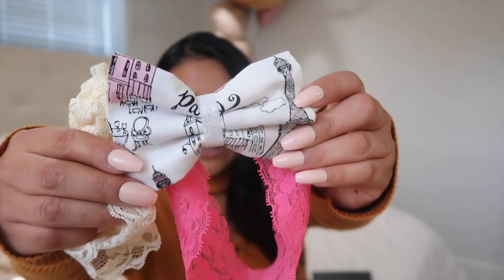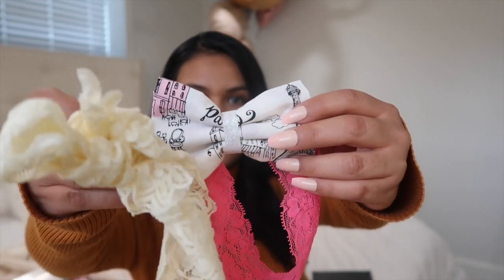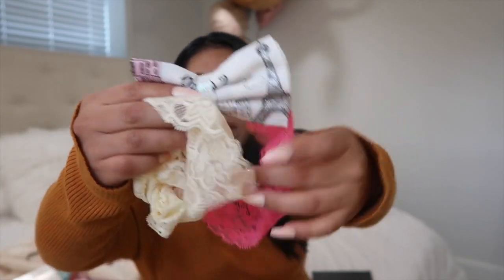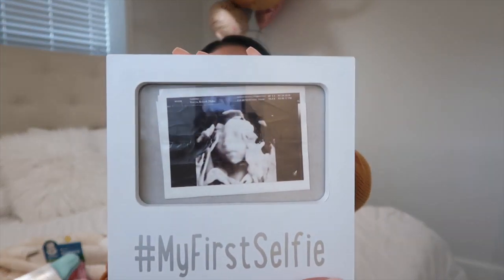Look how cute they are, and of course there's the white — well, ivory — one. Moving along to things that we bought for the baby: this is the first thing I've ever bought. It's a little picture frame that says hashtag 'My First Selfie,' and there she is, you guys — the ultrasound!